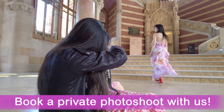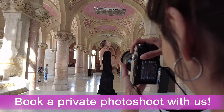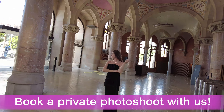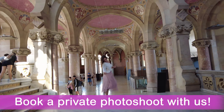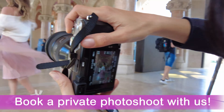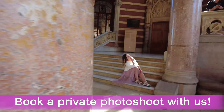As a photographer in Barcelona, we have photo shoots every day around the most Instagram-worthy spots of the city. But if you want to book a private tour with us, we can also come to places like this — like the Sant Pau historic site — to get super unique images from your trip to Barcelona.